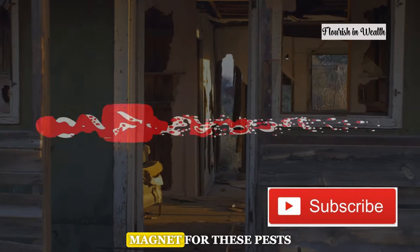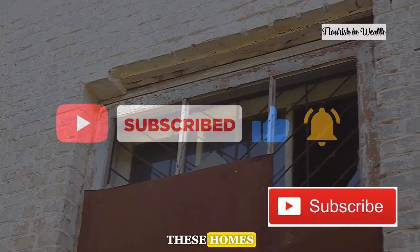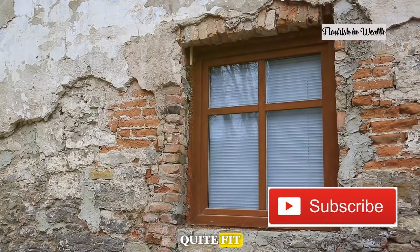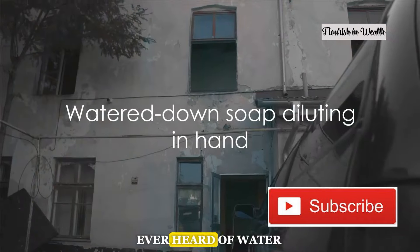Clutter acts like a magnet for these pests, providing endless nooks and crannies for them to breed and multiply. And let's not overlook the structural woes of these homes — cracks in the walls, gaps in the windows, and doors that don't quite fit. Each imperfection is an open invitation to more guests. Speaking of stretching resources, ever heard of watered-down soap?